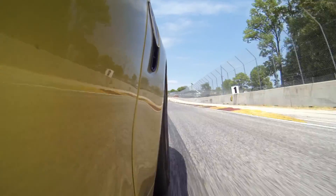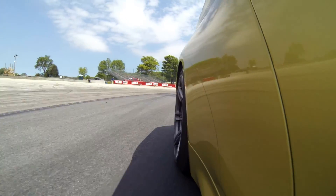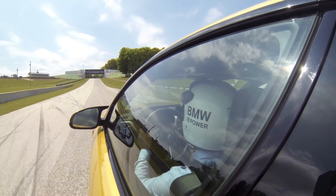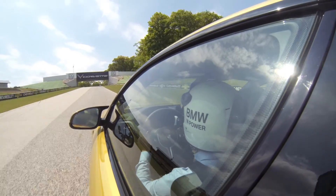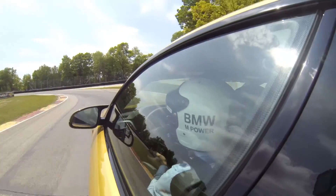A few words about the nearly identical M4: the seating position is lower and more natural. I feel more comfortable in it and its handling balance is more frisky. Get the M3 for the practicality, but the M4 for the ultimate driving experience.